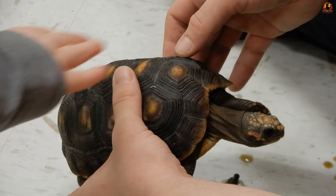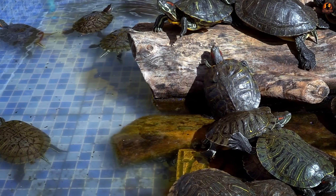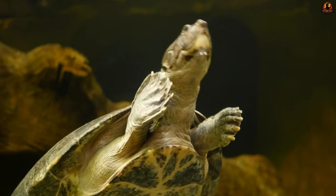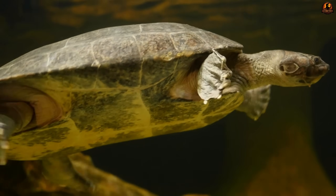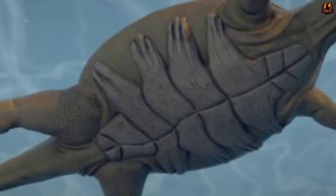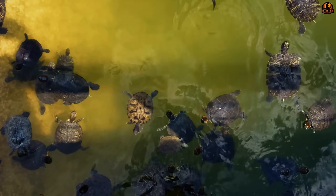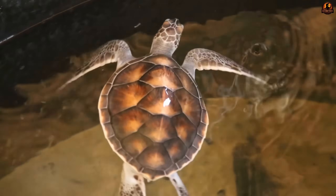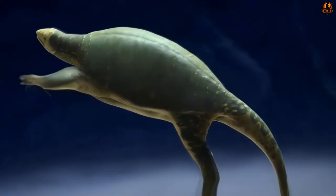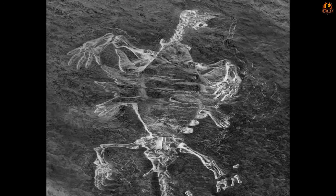This developmental pattern mirrors exactly what researchers observe when studying modern turtle embryos in laboratory settings. During early embryonic development, contemporary turtles first form their plastron elements, followed weeks later by the gradual expansion and fusion of dorsal ribs that eventually create the carapace. Odontochelys appeared to represent a creature caught at this intermediate stage — with complete ventral development but only partial dorsal shell formation. Swimming with a rigid lower shell but a flexible upper body would have produced different movement patterns compared to fully shelled turtles.